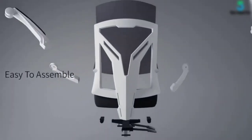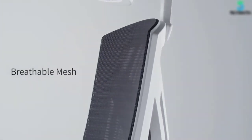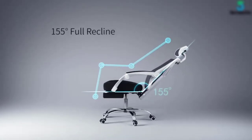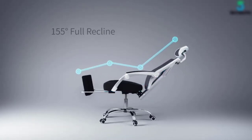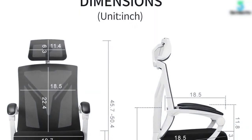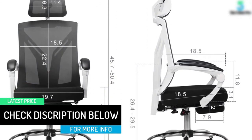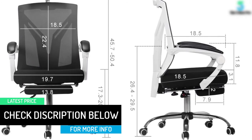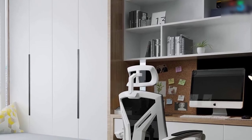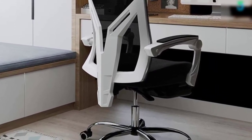The breathable back mesh enhances airflow, keeping you cool and comfortable if you spend the whole day seated. Combined with the built-in lumbar support and rotating headrest, you'll have a great seating experience. The slope on the seat cushion provides a waterfall structure that reduces stress on your legs and facilitates blood circulation, so you won't suffer foot cramps. The chair has a capacity of 300 pounds, a one-year warranty, and a risk-free 30-day return policy.